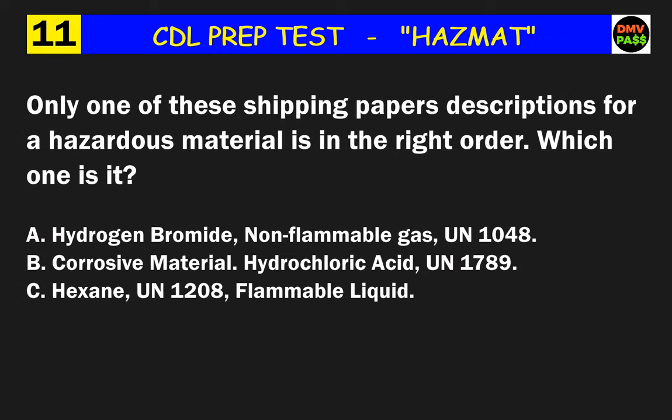Question 11: Only one of these shipping paper descriptions for a hazardous material is in the right order. Which one is it? The correct answer is A: hydrogen bromide, non-flammable gas, UN1048.